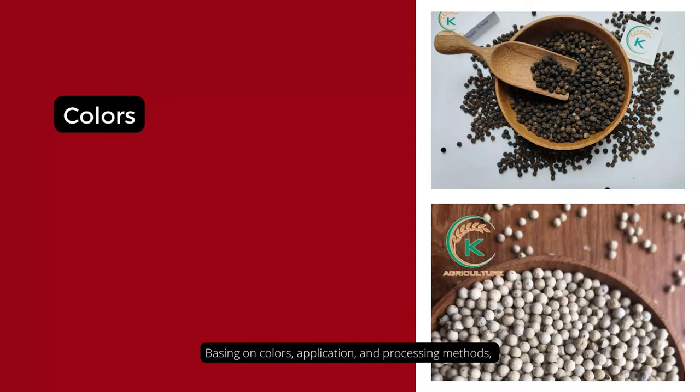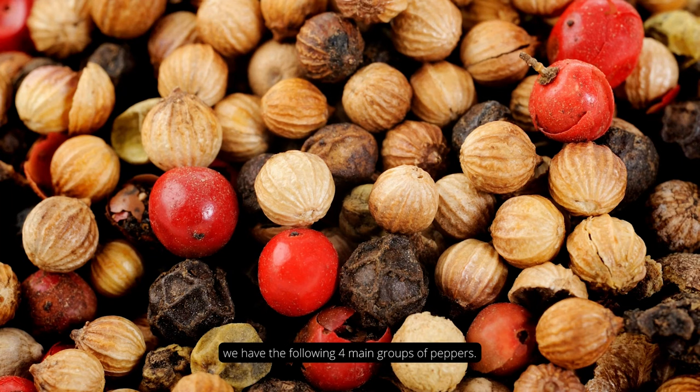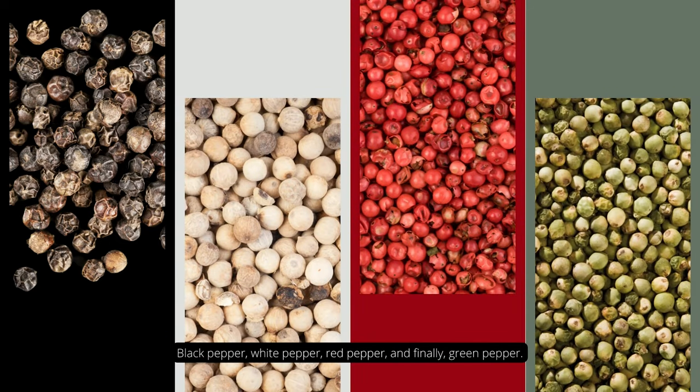Based on colors, application, and processing methods, we have the following forming groups of peppers: black pepper, white pepper, red pepper, and finally green pepper.